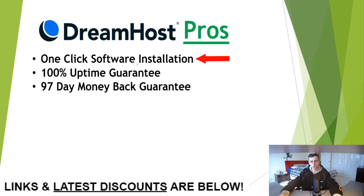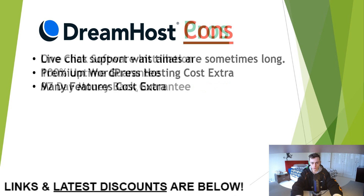The last one on our list is DreamHost, which offers one-click software installation, a 100% uptime guarantee, and a 97-day money-back guarantee. The cons: live chat support wait times can be particularly long, and premium WordPress hosting as well as many features inside DreamHost cost extra.